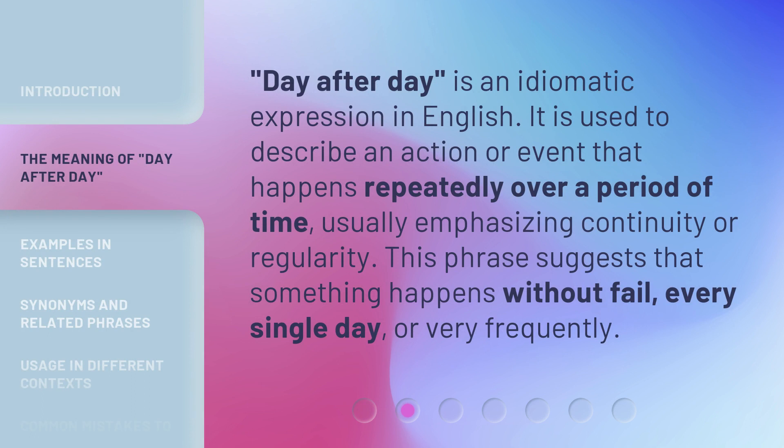'Day after day' is an idiomatic expression in English. It is used to describe an action or event that happens repeatedly over a period of time, usually emphasizing continuity or regularity. This phrase suggests that something happens without fail, every single day, or very frequently.